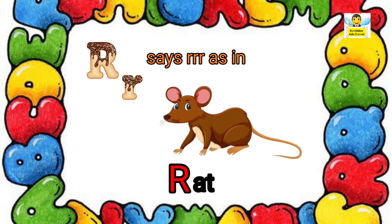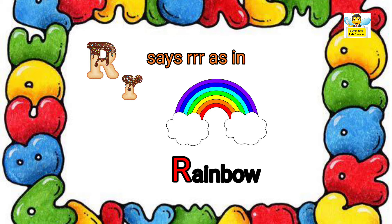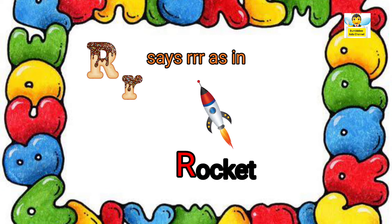R says R as in Rat. R says R as in Rhinoceros. R says R as in Rocket.